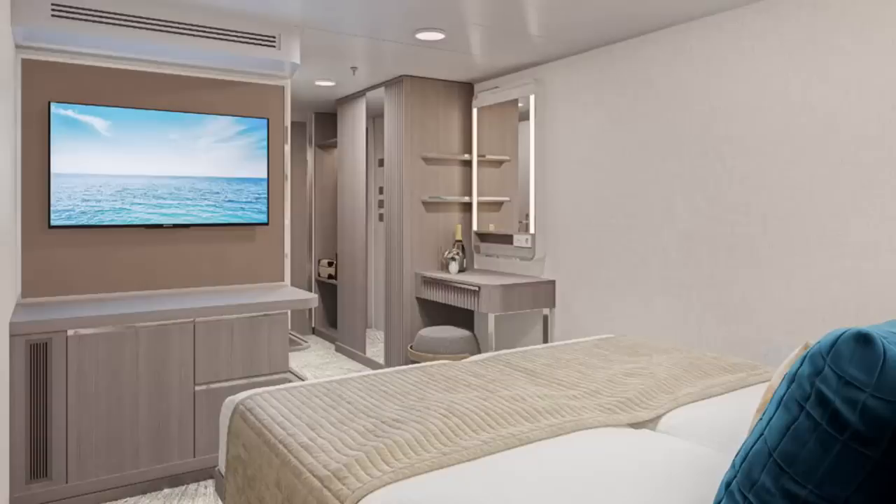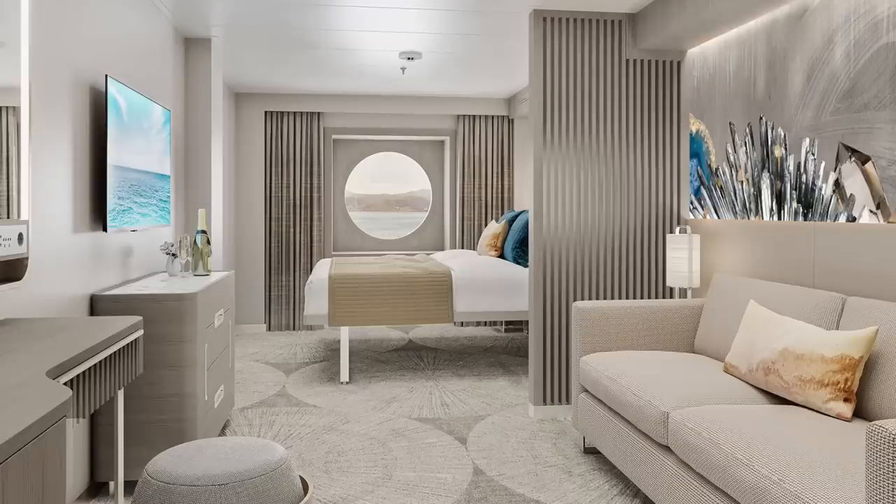I added an extra $250 to get the free-at-sea package, which comes with Wi-Fi, the premium drink package, excursions, and more. $1,800 is not a bad price, though the inside cabin for this particular sailing was $100 cheaper at $1,700, and the ocean view was around the same price as the studio. That may not be typical for peak season, but overall it's not a bad price at all.